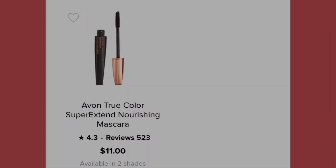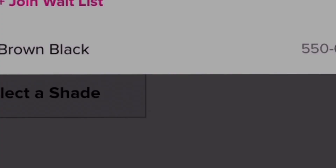The last product is the Avon True Color Super Extend Nourishing Mascara at eleven dollars, available in two shades. Black won't be available until August 18th — join the waitlist — but brown black is available now.